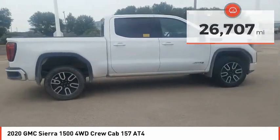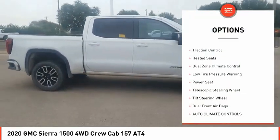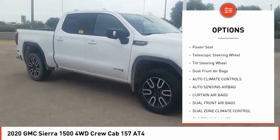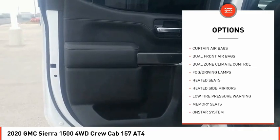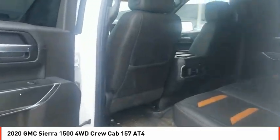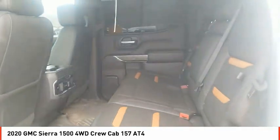Here are some of this vehicle's great options: heated side mirrors, traction control, heated seats, dual zone climate control, low tire pressure warning, power seat, telescopic steering wheel, tilt steering wheel, and dual front airbags.